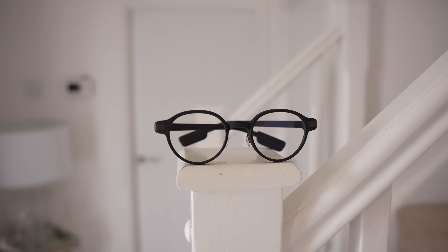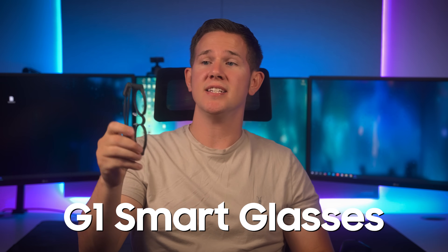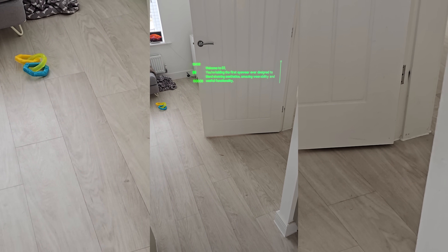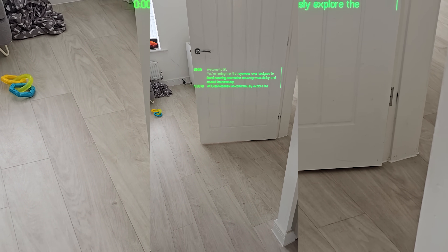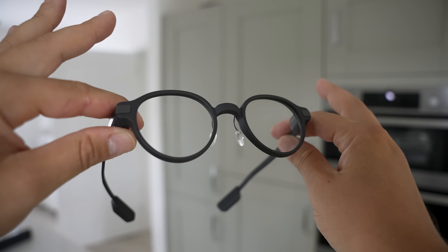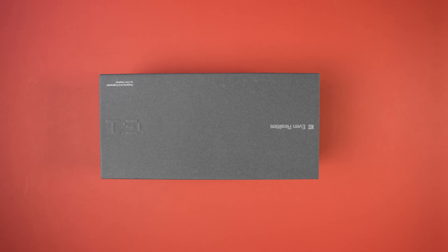These may look like ordinary glasses, but they are in fact the Even Realities G1 smart glasses, packed full of features to give you real-time information within your direct vision. Today I'm going to be showing you what these things can do. Full disclosure before we get started: the video is sponsored by Even Realities and they've sent me the G1 smart glasses for free to showcase to you.